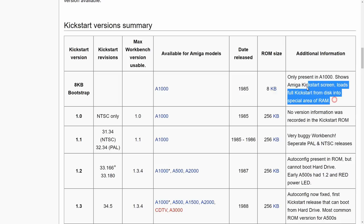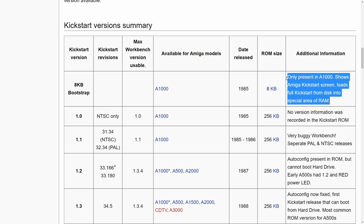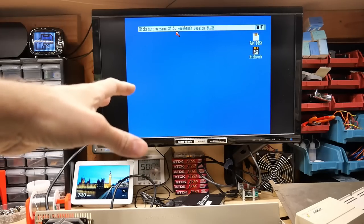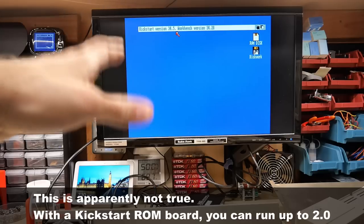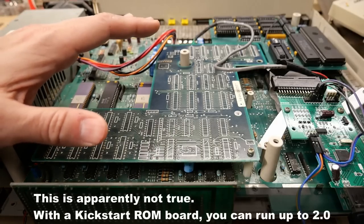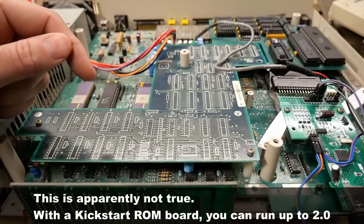The Amiga 1000 does have a bootstrap — 8 kilobytes on the motherboard — and that's what allows it to actually boot the floppy disk and show that graphic that says insert the kickstart disk. Kickstart and Workbench 1.3 was the very last version that runs on the Amiga 1000. All following versions required an Amiga 500, 2000, or higher to work.